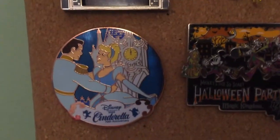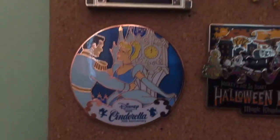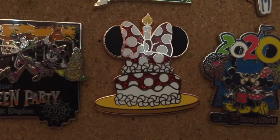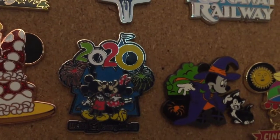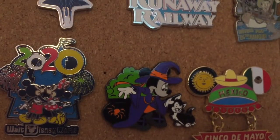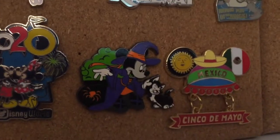Next up we are moving into our Celebrations collection. I have a Cinderella's 70th anniversary pin, a Mickey's Not So Scary Halloween Party pin, a birthday cake pin, a 2020 pin with Mickey and Minnie, another Halloween pin with Minnie and Figaro where Minnie's dressed up as a witch, and then a Cinco de Mayo pin.